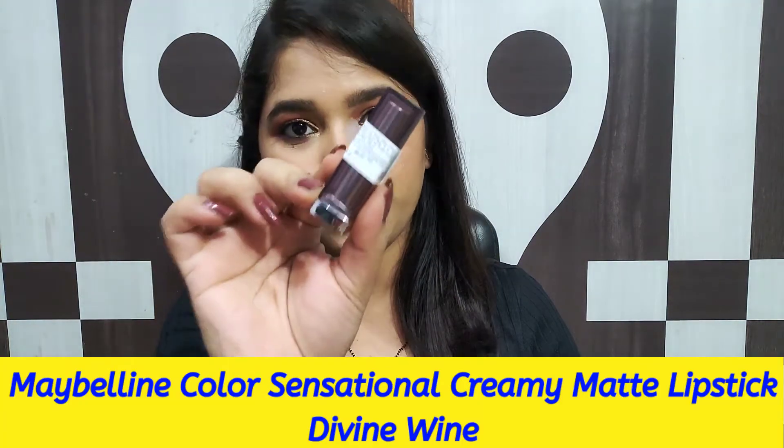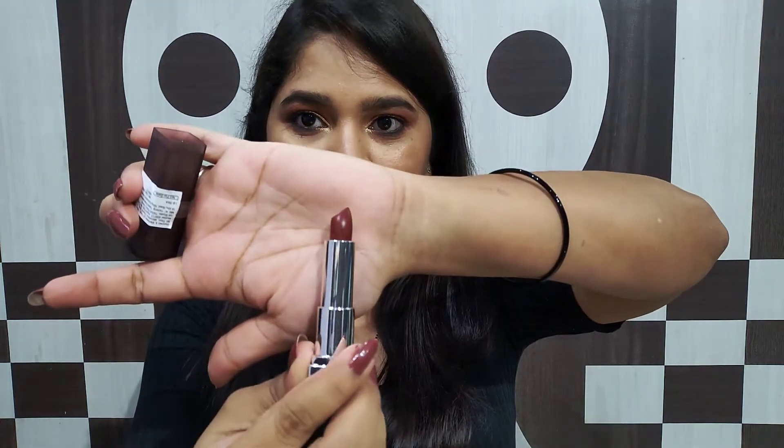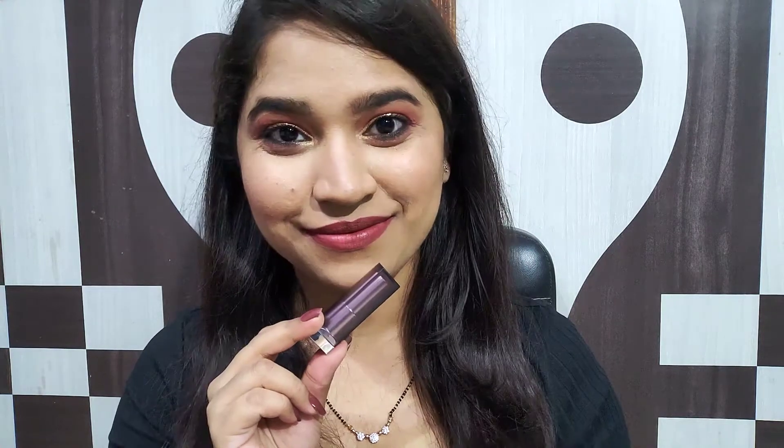Moving on to the next lipstick — this is by Maybelline, their Color Sensational Creamy Matte Lipstick. This is a mini size, but I have a full size in a different shade. This is in the shade Divine Wine. You will notice that in this video there are mostly wine and red shades — that's because these are the shades I personally prefer during winter. It's like a deep dark purplish wine shade, and it looks the most flattering on medium to deep skin tones. These shades look very flattering on our Indian skin tone especially in winter.